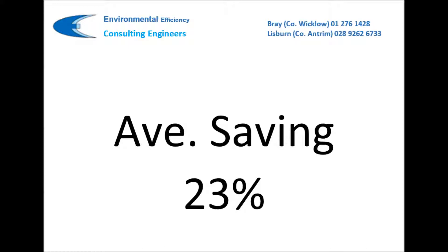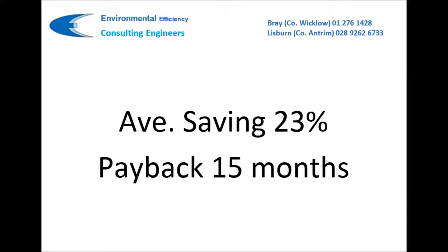Others would have incurred a modest cost with paybacks under a year. Some savings may have had a longer payback. On average, the payback on all our energy audits was 15 months.